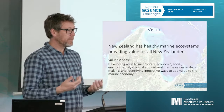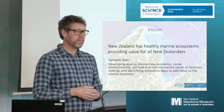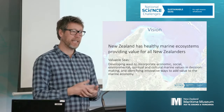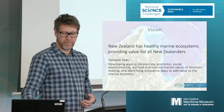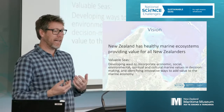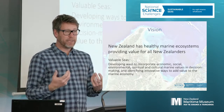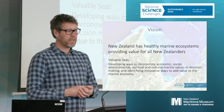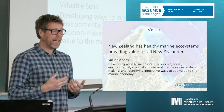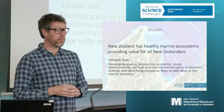Just a bit more background around the Sustainable Seas National Science Challenge — it has goals to provide healthy marine ecosystems for all New Zealanders. In the Valuable Seas programme, which is where this project is located, it's focused on adding value in innovative ways to these systems. This is a bit of an applied project that's come out of that programme.